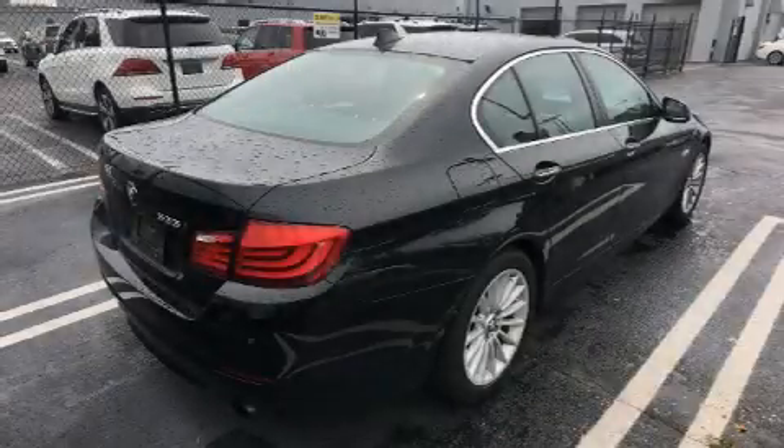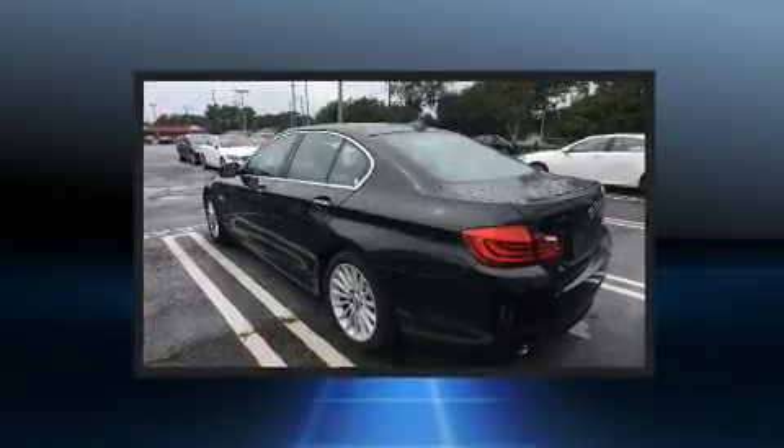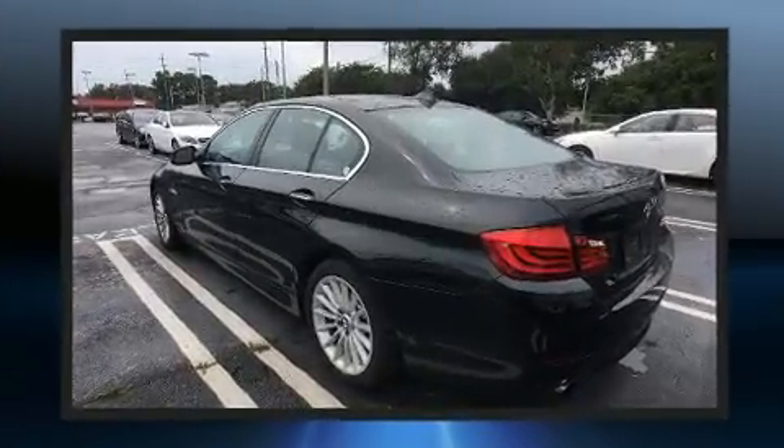Treat yourself to a test drive in the 2011 BMW 535i. This four-door, five-passenger sedan still has fewer than 70,000 miles.